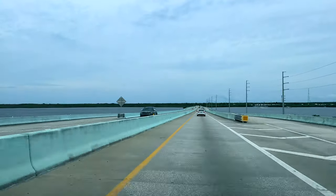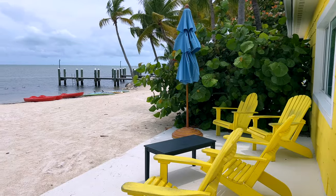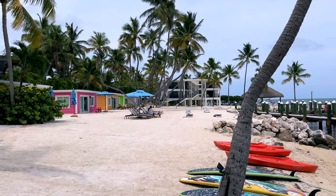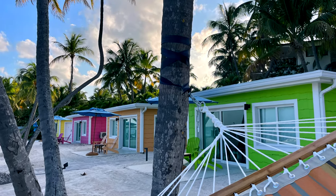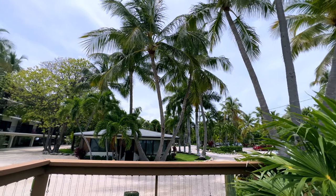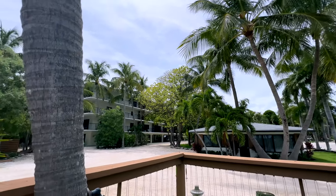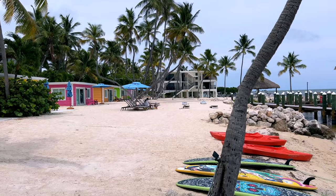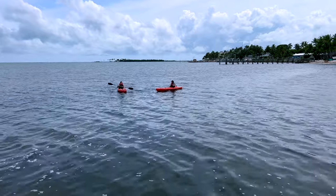We stayed at the La Siesta, which has the most adorable beachfront casitas you can rent. They have a king size bed and a sofa. They also have more traditional ocean or garden view hotel rooms, better if you're looking for two separate beds. Our room wasn't ready yet, so Joanna and Renee took advantage of the free kayaks while Kylie made me some sandy ice cream and waffles with her new beach toys.